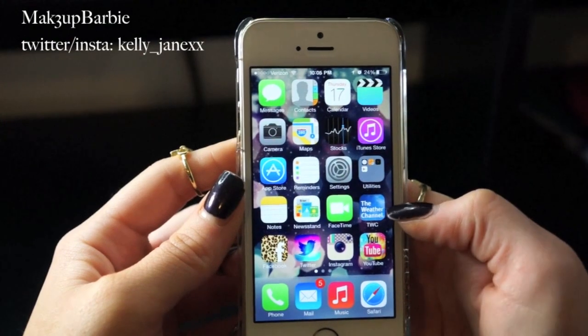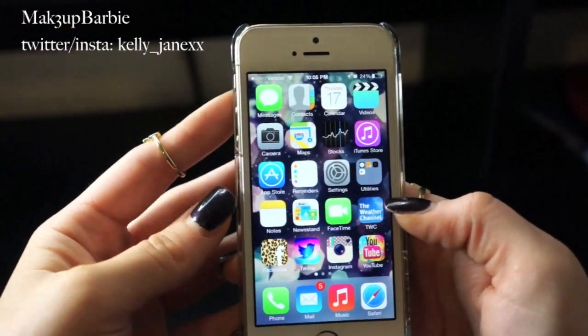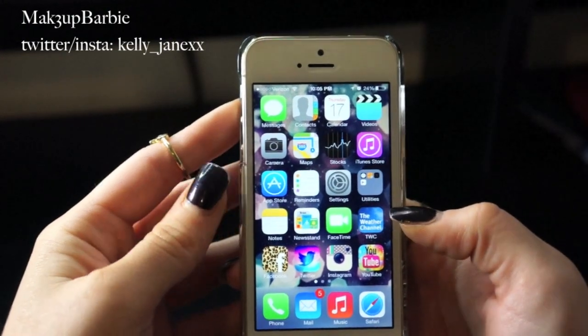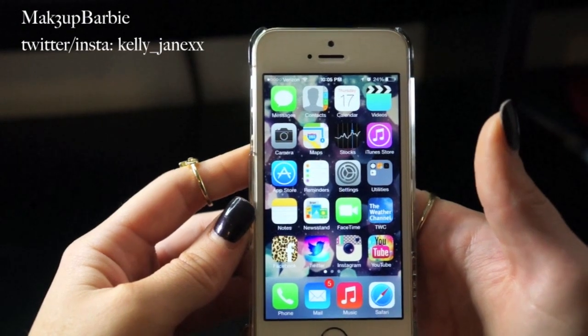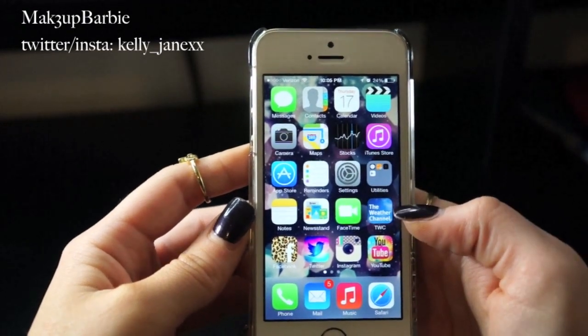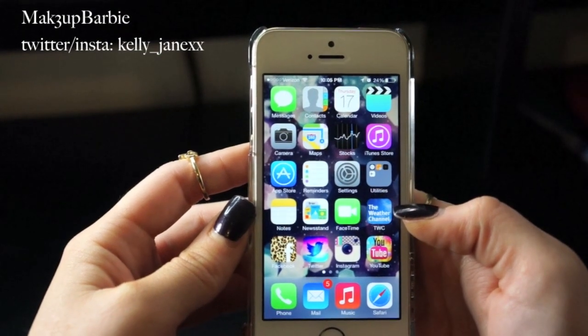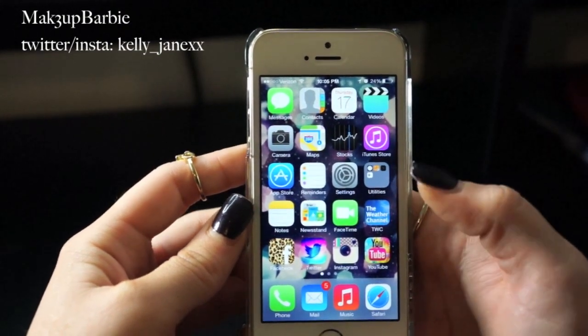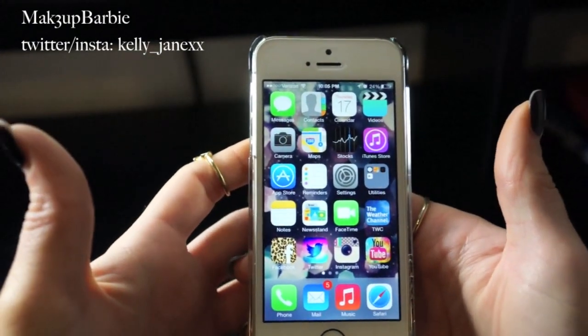The first app I have that is not preloaded on the phone is the Weather Channel. I am crazy about checking the weather — it's like a weird obsession. I always check to make sure if it's going to rain I have the right shoes on, or what the temperature will be. Especially now since it's fall and in New Jersey some days it'll be really hot and the next day it'll be freezing, so I always check the weather.